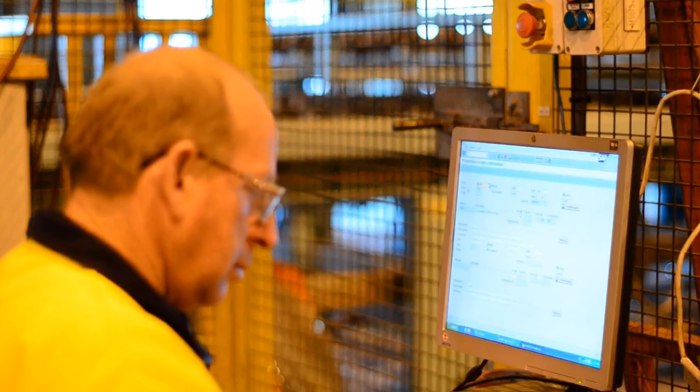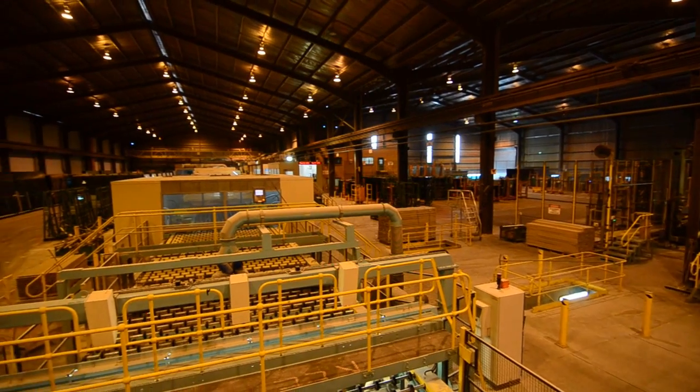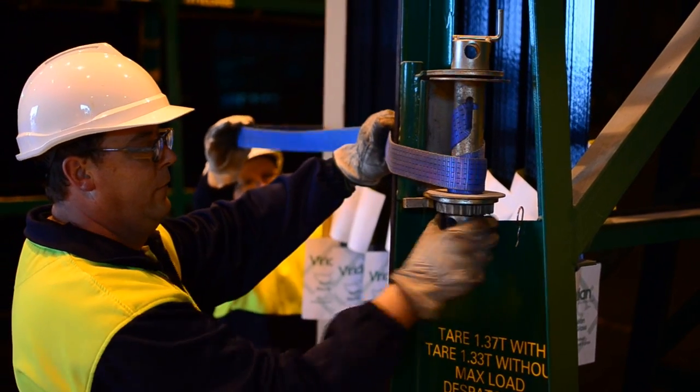Here at one of Viridian's Australian glass manufacturing facilities, we're using world-leading technology and over a century of industry expertise to make a new kind of glass that boosts the energy star rating of your home. It's called Viridian's Smart Glass.